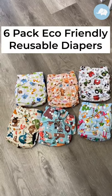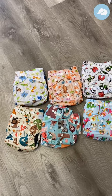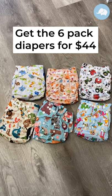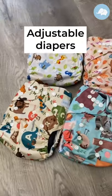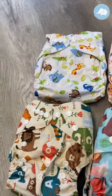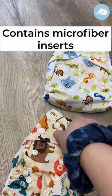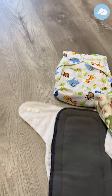We have our six-pack eco-friendly animal and just random prints reusable diapers. They are $44 for the six-pack, so you're paying less than $8 a diaper. They are adjustable by these little snaps, so they adjust to a bunch of different sizes. They do have the microfiber insert, so easy for cleaning. Super absorbent.